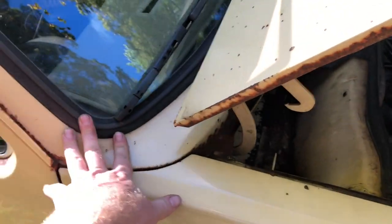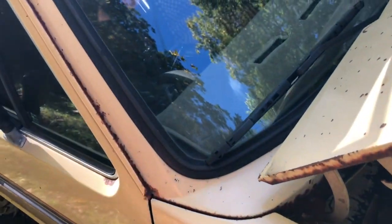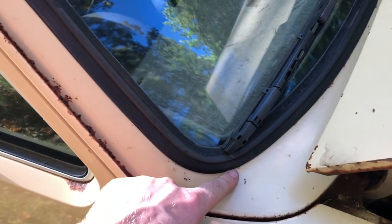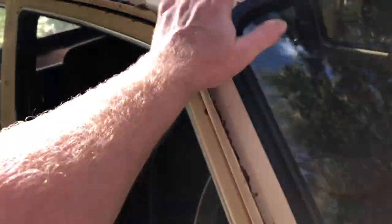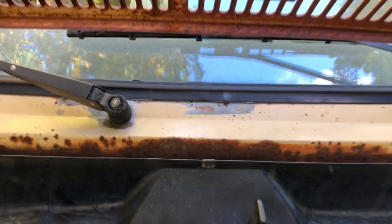The next important spot to check for rust is the windshield frame surround. These cars are prone to rusting and rotting on the lower corner — I feel like I've seen mostly driver's sides rusting out, never really up top unless it's a total rot box. You can see on my car there's a little something fun going on under there. I'm not going to mess with that because it can be a can of worms, and it doesn't leak, so I'm going to leave it alone.